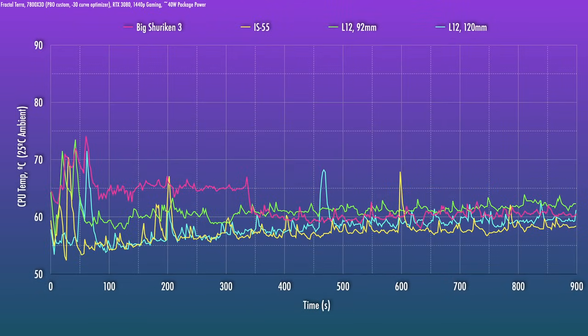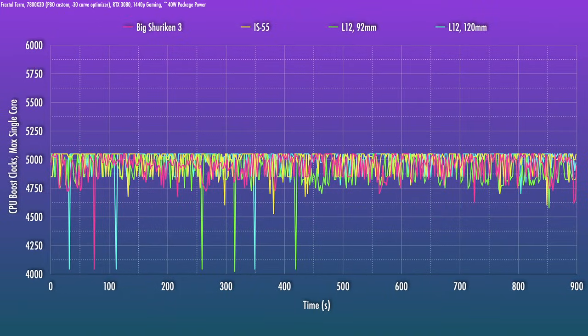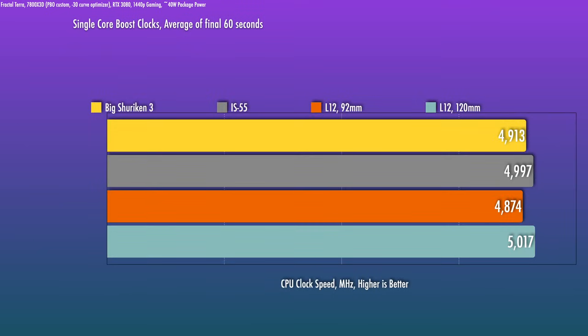Interestingly, the IS55 does really, really well and is one of the coolest overall. With PBO, the temps are less meaningful for this type of testing, but still worth considering. I've also noticed that the single-core boost behavior of the 7800X3D is very sporadic — it makes for the ugliest graph I've ever made. But to smooth out the analysis, I averaged out the boost clocks for the last minute of the 15-minute 1440p gaming test, which gives a rough idea of how things shake out.